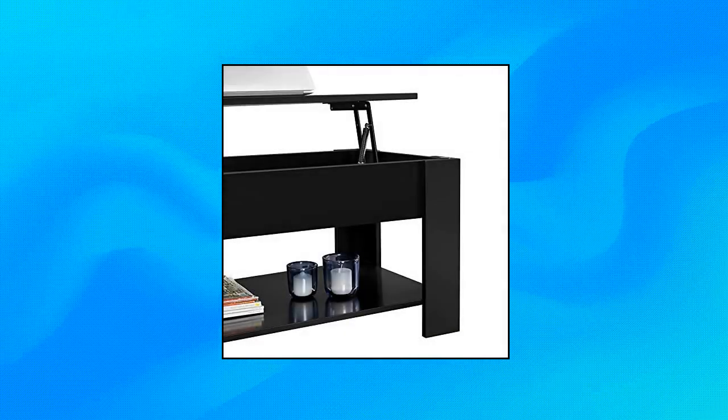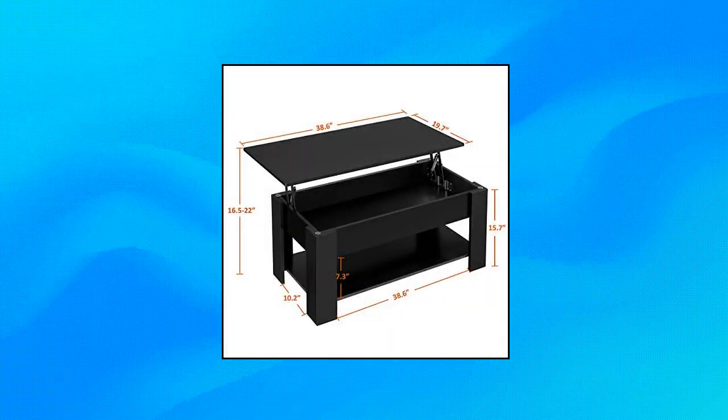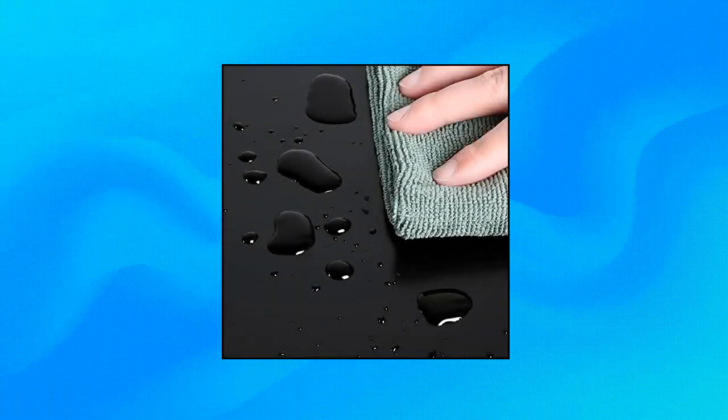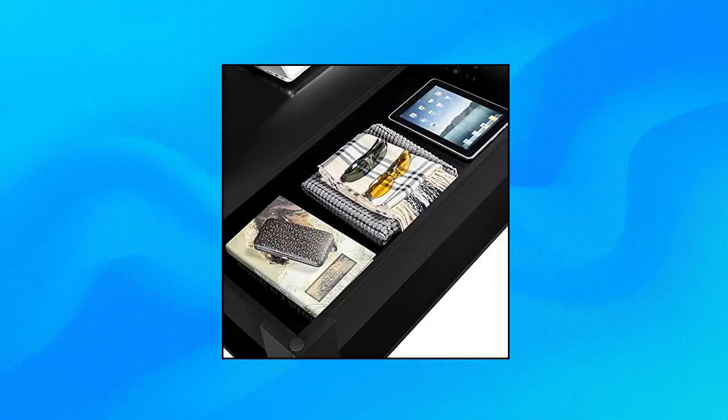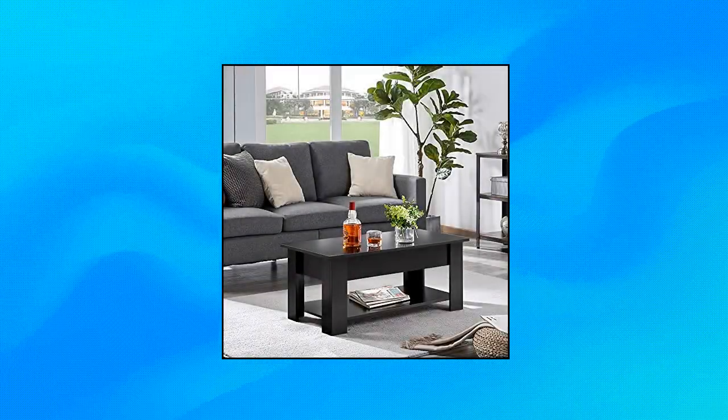YahiTech Lift Top Coffee Table with hidden compartment and storage shelf — lift-top design. The tabletop of this coffee table can be effortlessly elevated to a comfortable height to create a spacious workspace or dining surface while you're sitting on the sofa. The heavy-duty metal mechanism allows smooth and easy operation.